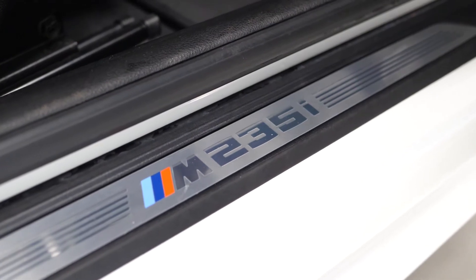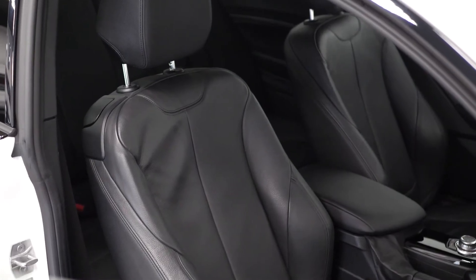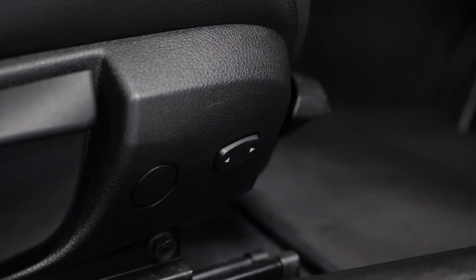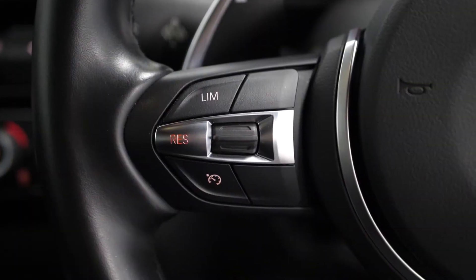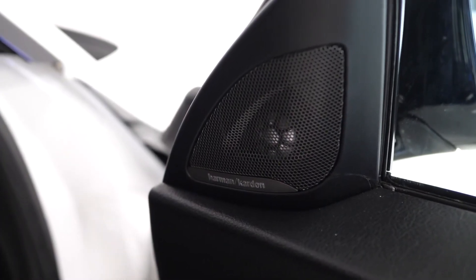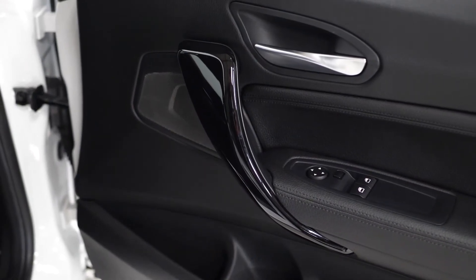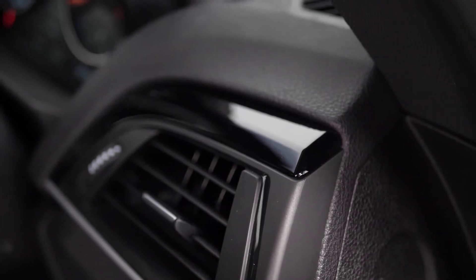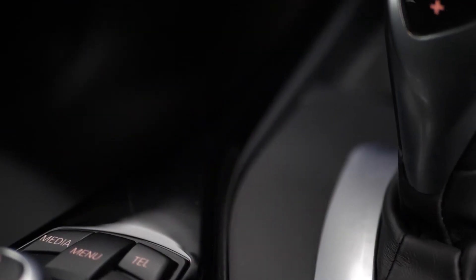Moving to the interior, you've got your M235i kick plates. You've got full leather seating with lumbar support for the driver and the passenger as well. Your M Sport leather-wrapped multi-function steering wheel with access to your cruise control functions on the left-hand side. On the door cards, you can see the optional Harman Kardon surround sound system speakers. You've also got the gloss black trim inlays as a standard inclusion on the M Sport model, which continue throughout the cabin across the centre console and across the dashboard area.